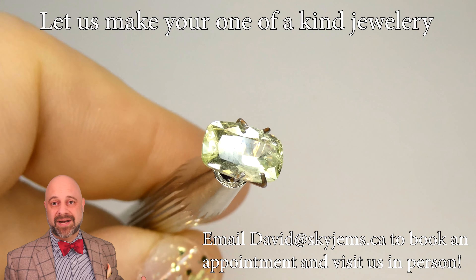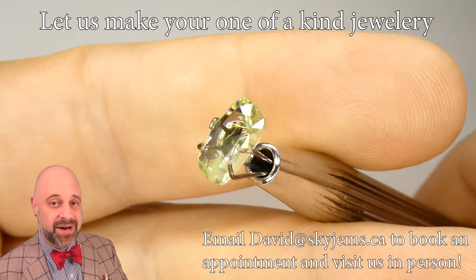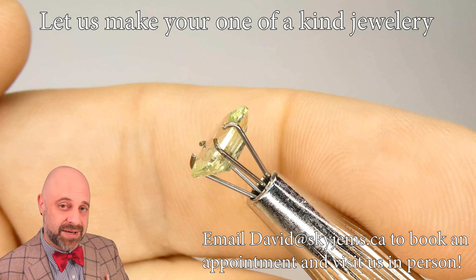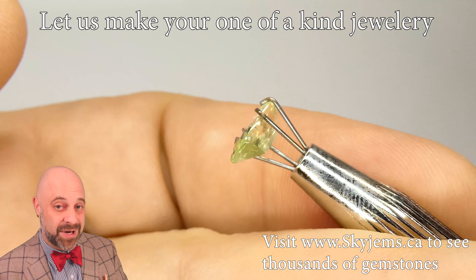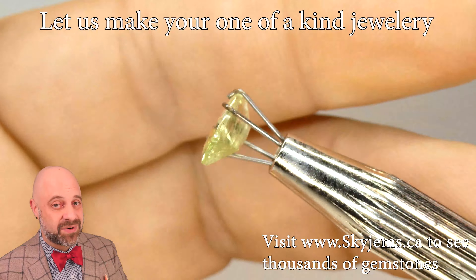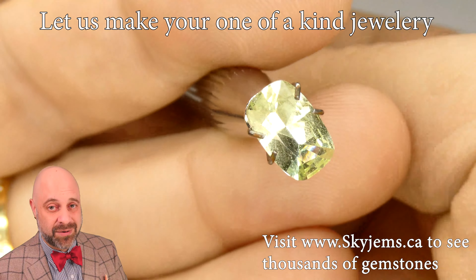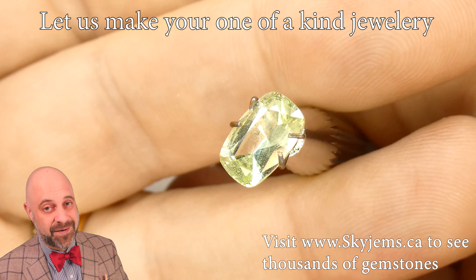As I always say, all gems are best viewed in person. If you are in the Toronto area and you'd like to come into our downtown location to view this beautiful gem, we'd love to have you into the office. Do be sure to reach out to book an appointment as we do not accept walk-in customers. Thank you all so much for watching. Have yourself a great day and don't forget to tell your friends about skygems.ca. Bye for now.